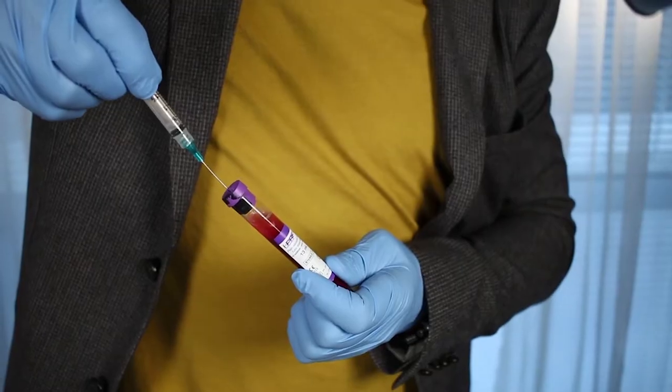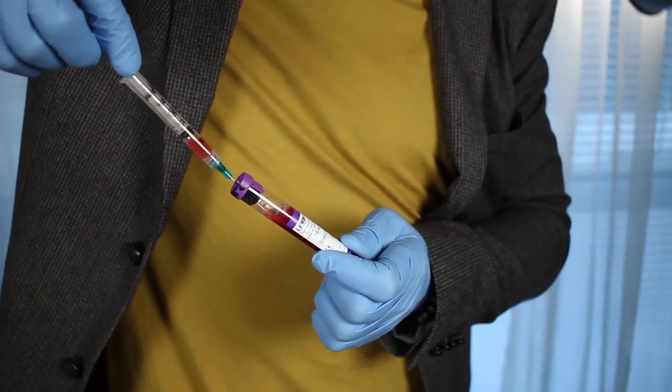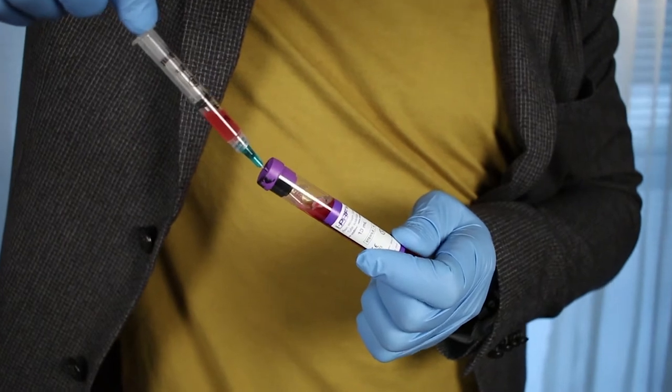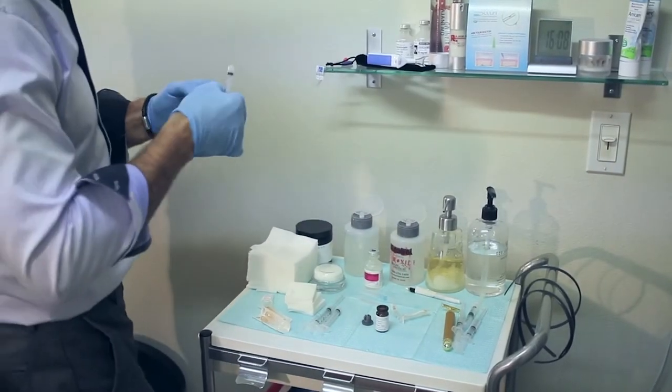Platelet-rich fibrin is what we use to mix with the Acell. We draw the patient's blood, spin it down, and get that portion of the blood that has growth factors and healing factors so we can put it back in the body. It's a very natural process.